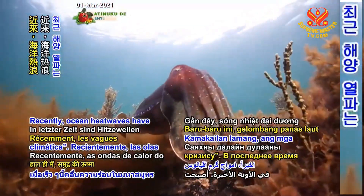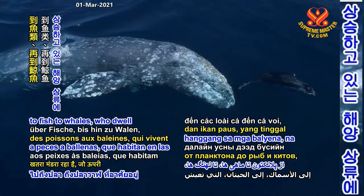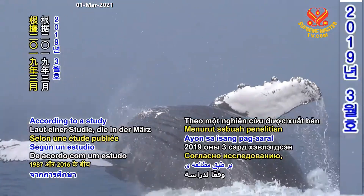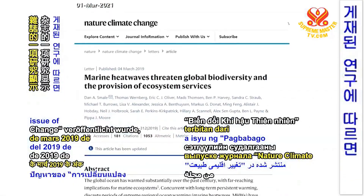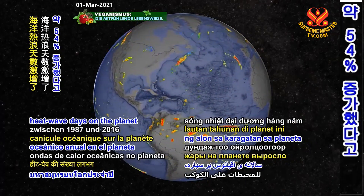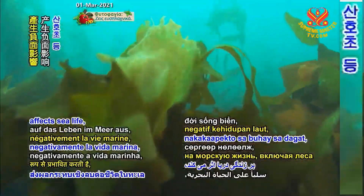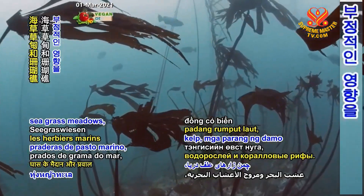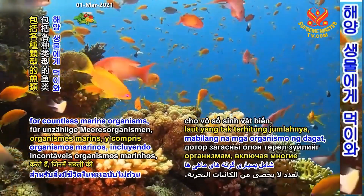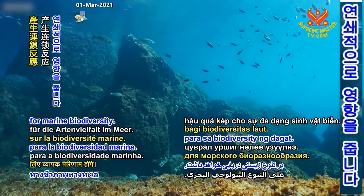Ocean heat waves have become increasingly common, threatening the existence of many types of marine life, from plankton to fish to whales, who dwell in the upper ocean zones where temperatures are rising more quickly than usual. According to a study published in the March 2019 issue of Nature Climate Change, between 1987 and 2016 the number of annual ocean heat wave days on the planet spiked by around 54%. The extreme rise in temperatures negatively affects sea life, including kelp forests, seagrass meadows, and coral reefs — fundamental ocean environments that provide food and shelter for countless marine organisms, including many species of fish. Their destruction will have cascading consequences for marine biodiversity.